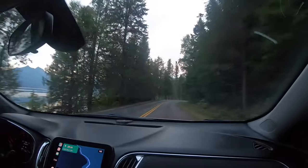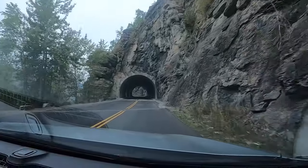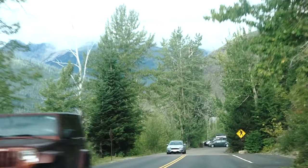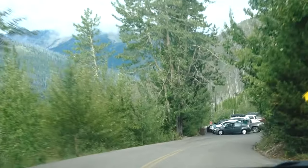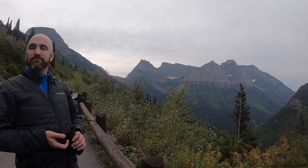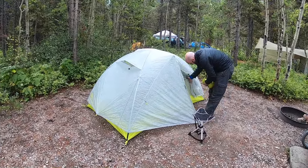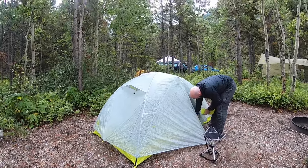Glacier National Park is a very popular, very busy national park, so it's really important to get an early start during the day to beat traffic, beat the crowds, and have higher chances of securing a campground. We left Apgar Village and our goal for the morning was to secure a campground for our stay in the park. In this time of the year, campgrounds were first come first served, and our goal was to aim for Many Glacier campground — one of the best campgrounds in the entire park.